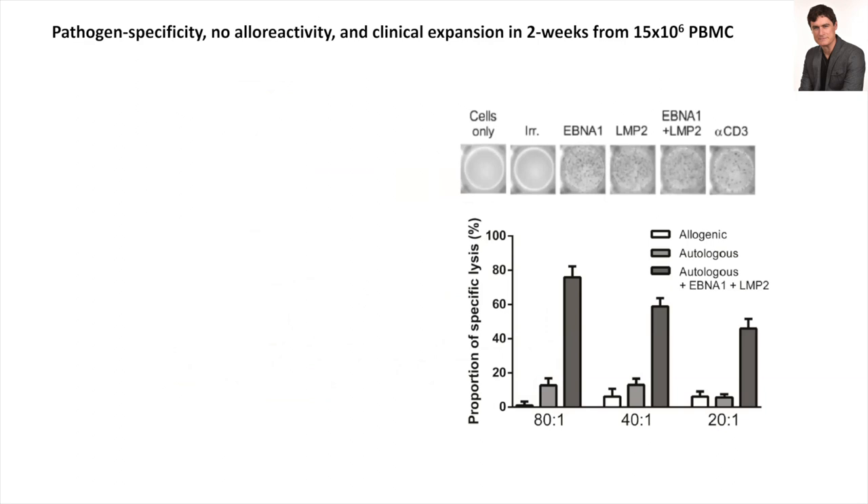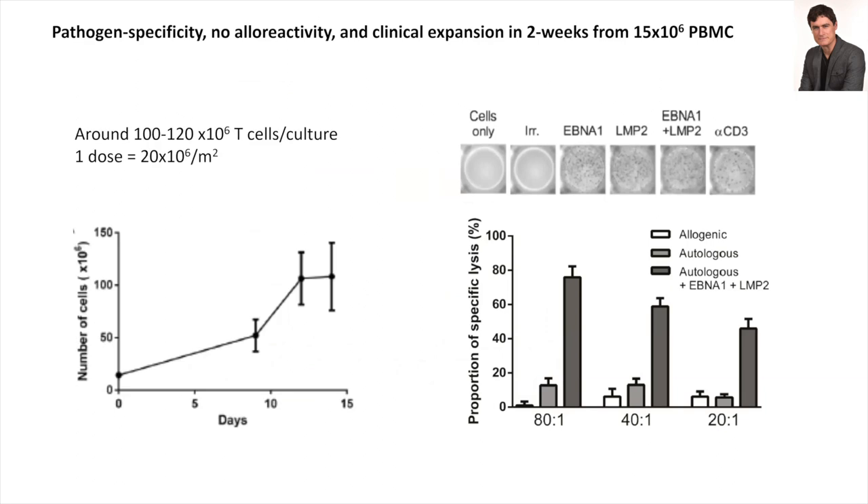These pathogen-specific T-cell lines are generated from 15 million PBMCs — that's just two tubes of blood — and you can manufacture several doses out of a single expansion. Someone around two square meters in body surface area needs about 40 million cells, so from a single expansion you can prepare several doses. The specificity of the T-cell line generated is extremely good — EBNA1 and LMP2 are the two proteins used for educating cells ex vivo, and you see the ELISPOT reactivity where one spot equals one cell secreting interferon-gamma.